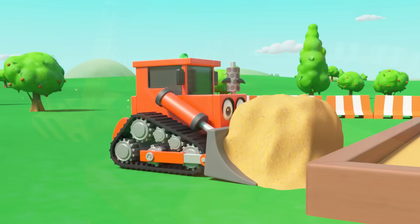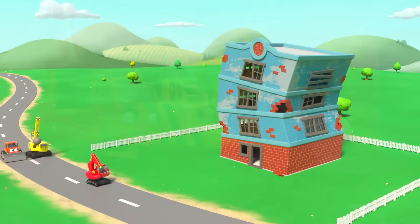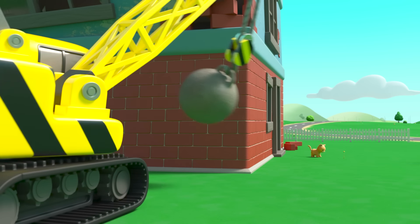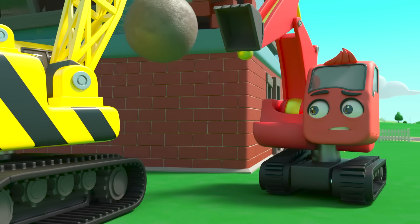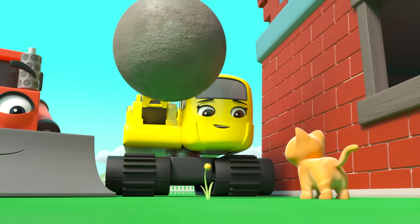The whole construction crew are getting ready for today's job. They're demolishing that crumbly old building. Daisy is so excited. Soon enough it's time to get to work. The building looks like it could fall down any moment. It'll be safer to knock it down. Everyone is ready to get started. But wait, stop everyone. There's a little kitten beside it. Oh no. The kitten could get hurt if they knock it down now. Phew. Diggly stopped them just in time. They need to get the kitten out of harm's way.